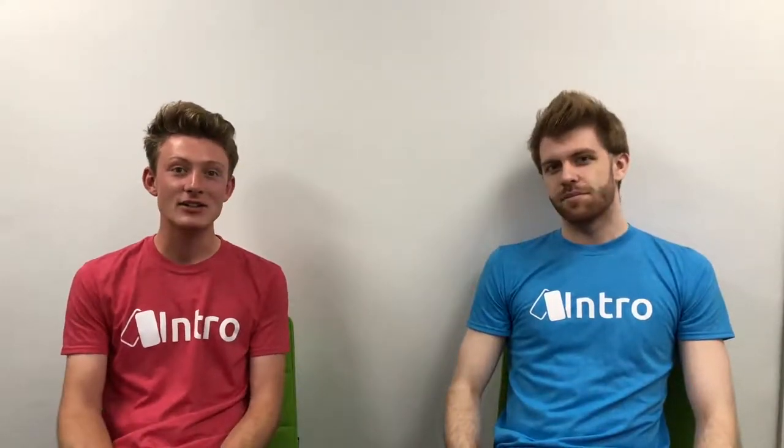Hey, we're Max and Tom from Intro, a startup based in the Future Worlds Accelerator at Southampton University. We provide an app-based solution which makes it really quick to find nearby people and companies.